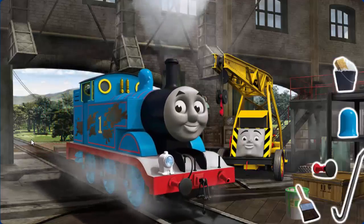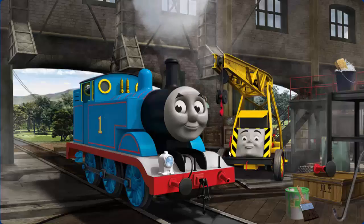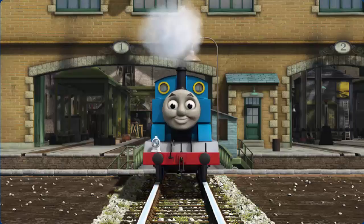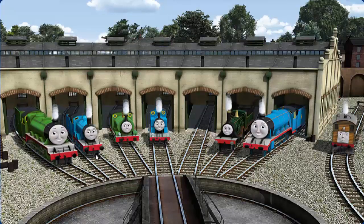Thomas's buffer is broken, and he has oil stains, and his dome is broken. Great job, but there's still more to do. Thomas's buffer is broken. That's right! Thomas is ready to get back to work.